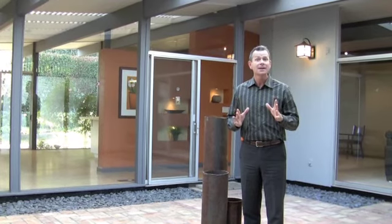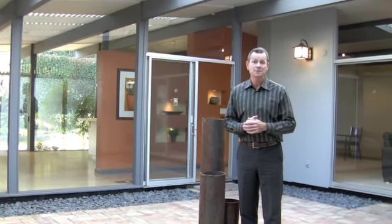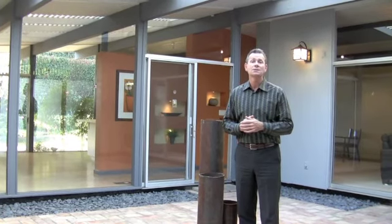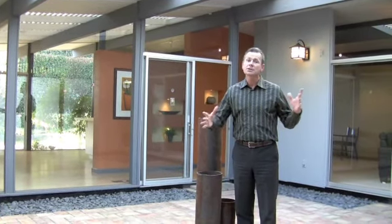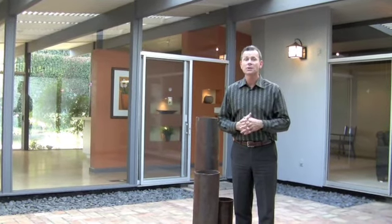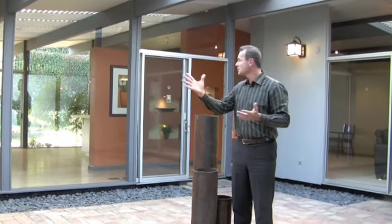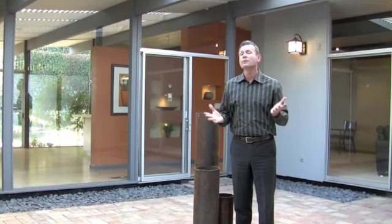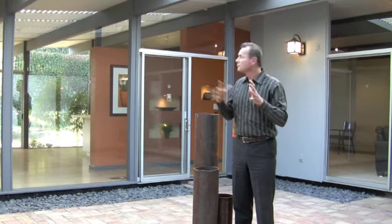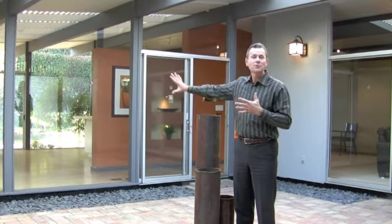I wanted to remind you just a little bit — Joseph Eichler was the first developer to use post and beam construction in residential homes. We're also standing here in the central atrium of the home, which was Joseph Eichler's signature item. You have the entry from the outside, and as you can see, there's access to this area from almost every room in the house.